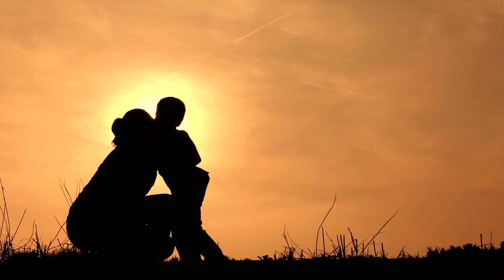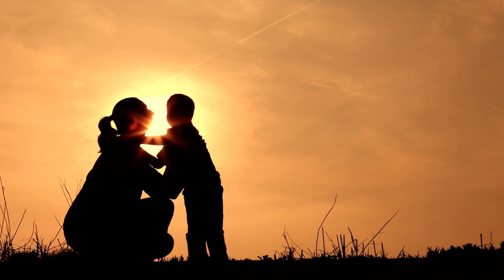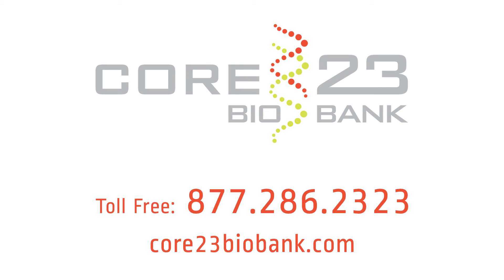Collecting your baby's umbilical cord blood, tissue, and plasma with Core 23 Biobank is safe and easy. Every year, more clinical trials and studies are started finding treatments and uses for umbilical cord stem cells, meaning your baby's cord blood will become more valuable over time. An investment today can mean peace of mind later. Ask your physician today or call Core 23 Biobank directly for more information about this once-in-a-lifetime opportunity.